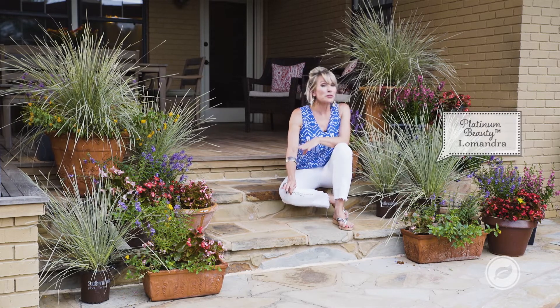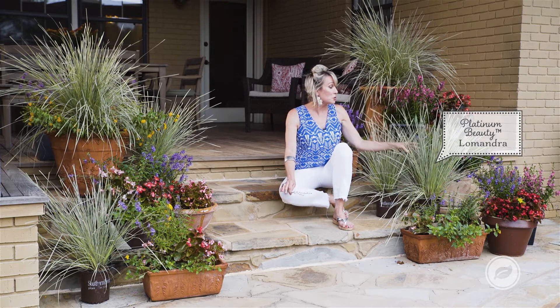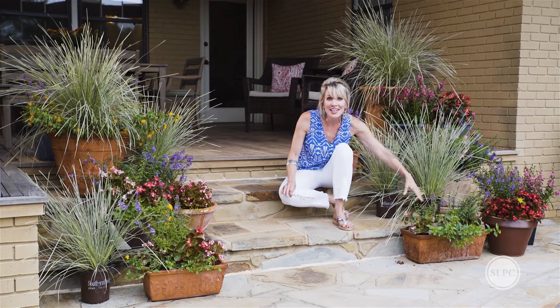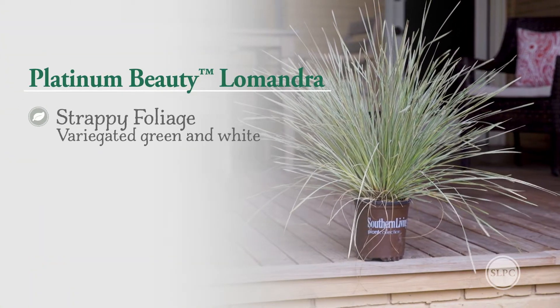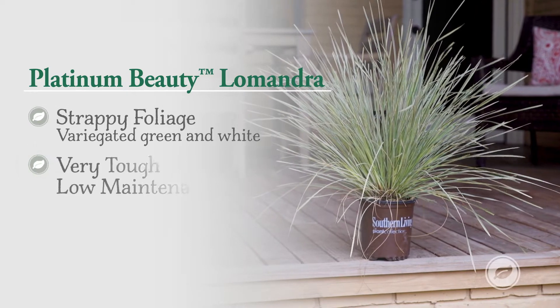Platinum Beauty La Mondra is really going to fit the bill. It is gorgeous. It makes this really dramatic architectural statement. I love its form and the way it looks against this kind of billowy seasonal color. It's got strappy foliage that's variegated green and white. I love the way it looks when it kind of blows in the wind, and it's tough.